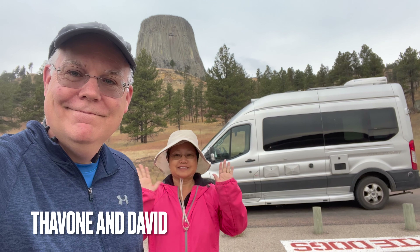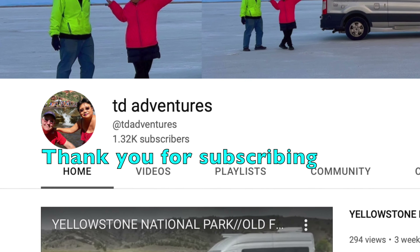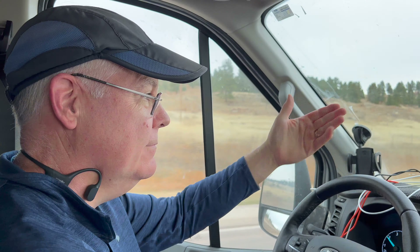Hello, we are Tavon and David from TD Adventures. In today's video, we are taking you along with us to explore and share with you what we learned about the Devil's Tower National Monument in Wyoming.